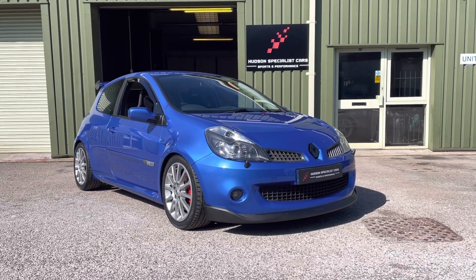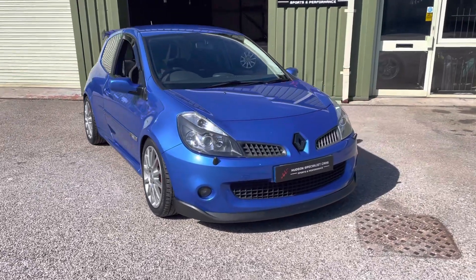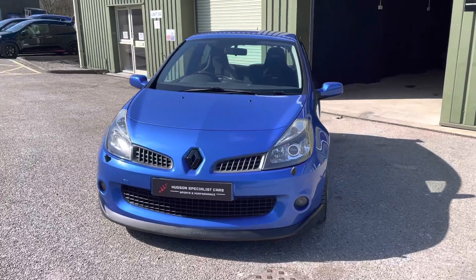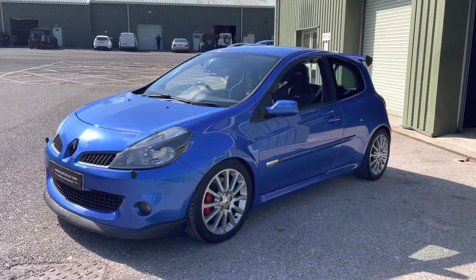Hi, good afternoon, it's Matt here at Hudson Specialist Cars. Here we have a walk-around video of our stunning 2008 Renault Sport Clio 197. I'll do my best just to walk you around it and try and demonstrate a few of the highlights.